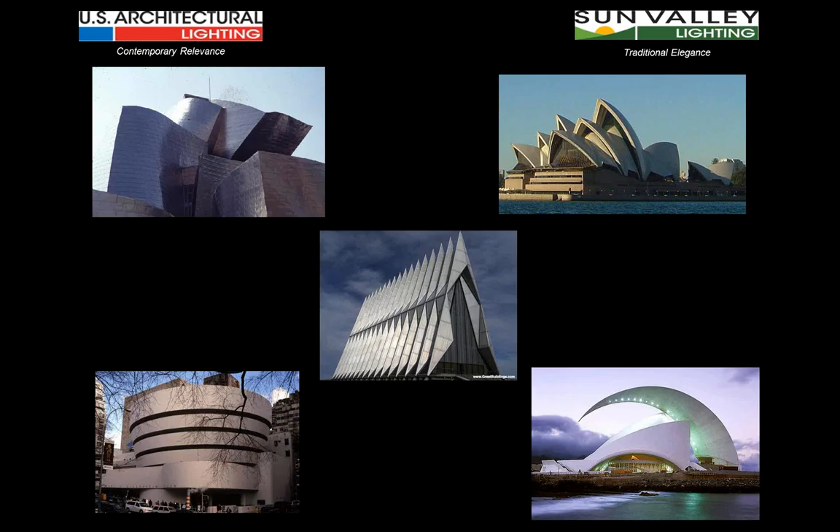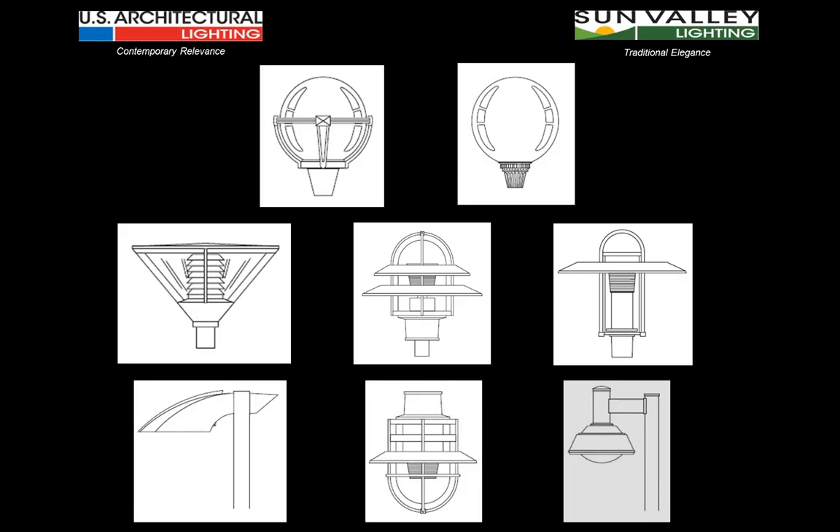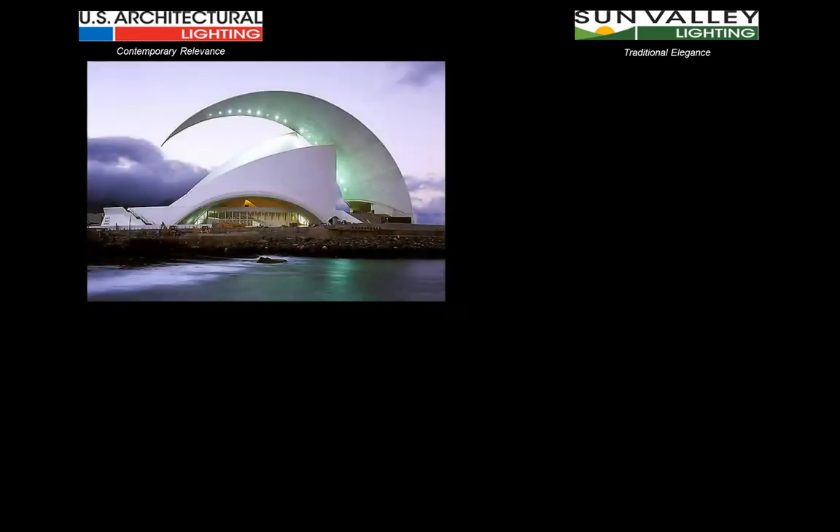Today's architecture — and some architectural styles of the past couple of decades — has really become something even more different than just a plain contemporary building. It gets down to architecture as sculpture. There have been hints of this in the past, such as the Guggenheim Museum and the Air Force Academy Chapel, but newer buildings really come down to sculpture. It's very important for the lighting fixtures to reflect the architectural context of the project itself.